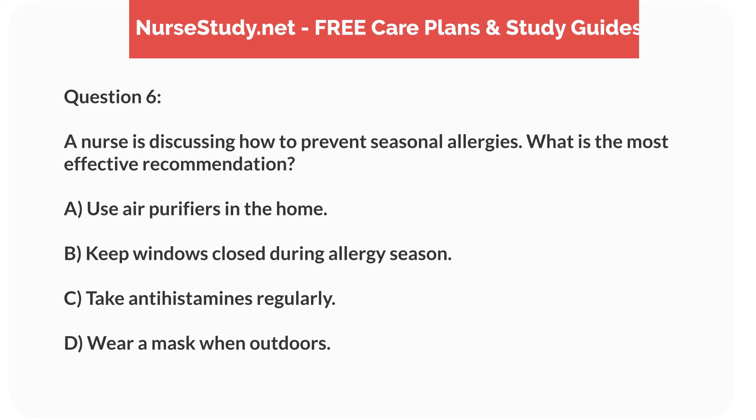Question 6. A nurse is discussing how to prevent seasonal allergies. What is the most effective recommendation? A. Use air purifiers in the home. B. Keep windows closed during allergy season. C. Take antihistamines regularly. D. Wear a mask when outdoors.